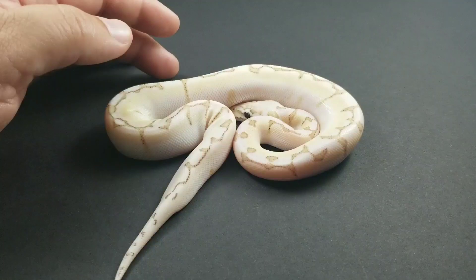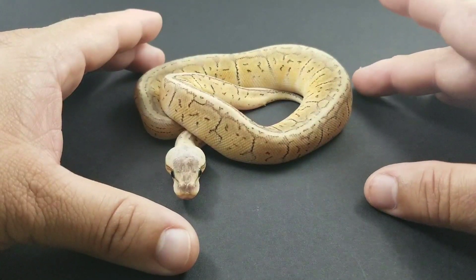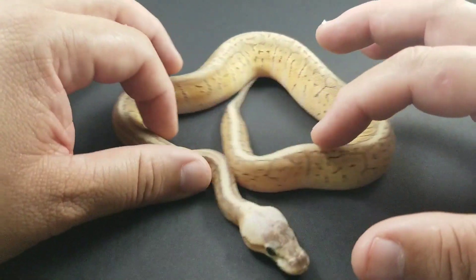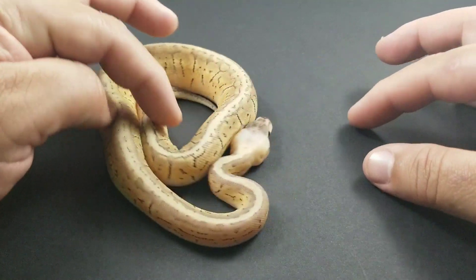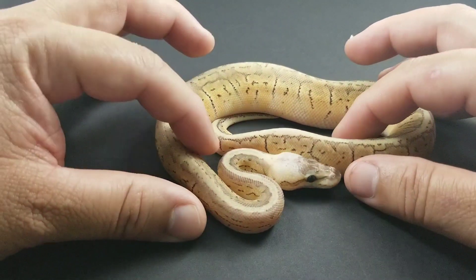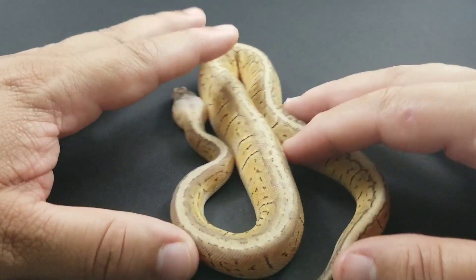Now this one is a world first for me. This one right here is a bamboo dream blast — bamboo, orange dream, pastel, and pinstripe. When she popped out, it took me a while to get the right identification. Since I produce bamboo lemon blasts and dream blasts, that's the best way to identify morphs when you produce them — you get something to compare against. This is a beautiful, beautiful snake, and she's a female, so she's a powerhouse female I'm holding back. She's also a possible het for albino.